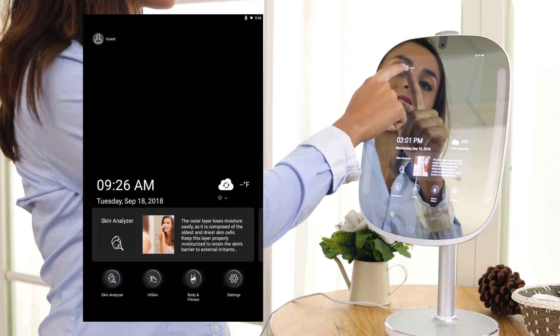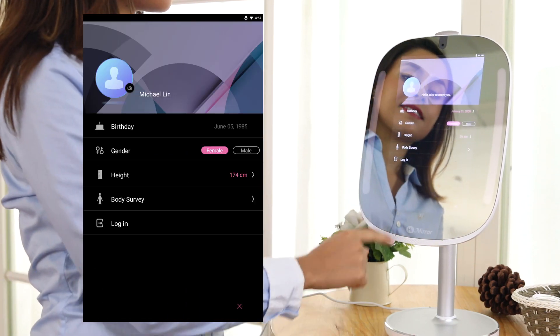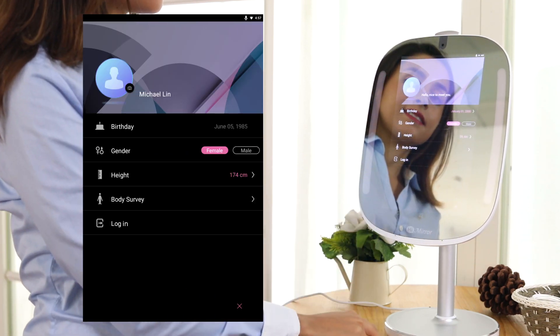This feature is not available in guest mode, so first make sure you are logged into your account and connected to Wi-Fi.